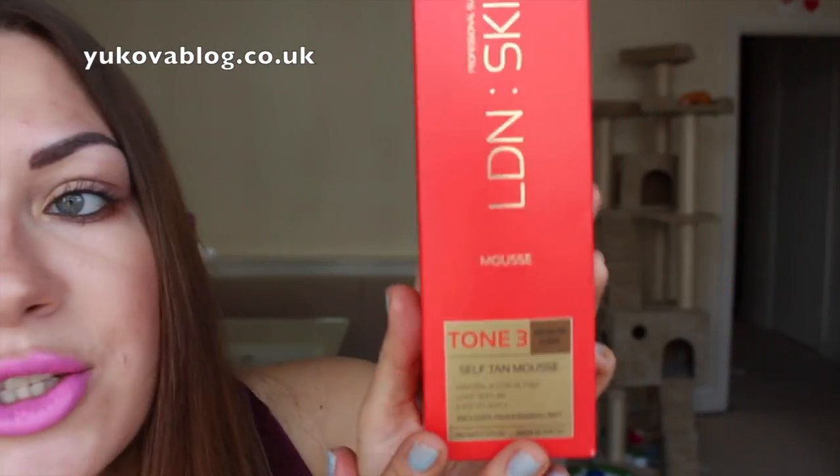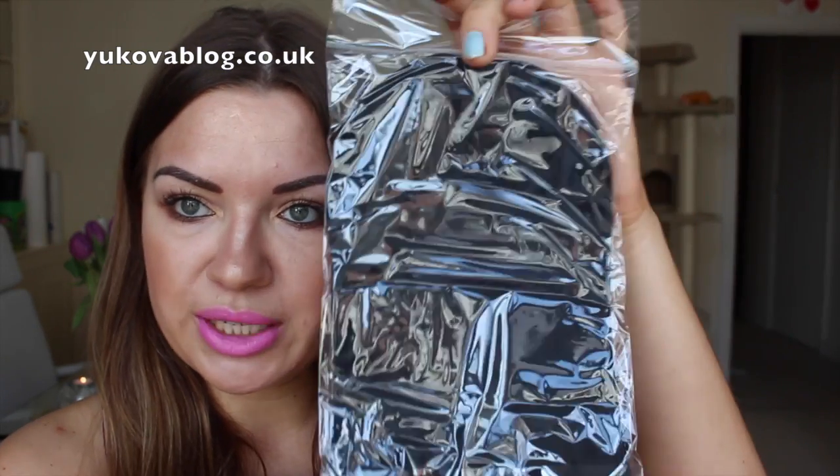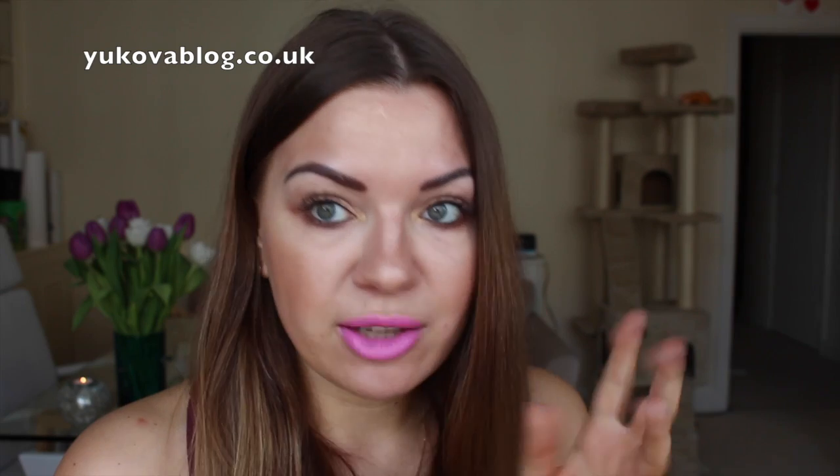And this is LDN Skins Professional Sunless Tanning Moisturizing Mousse in Tone 3, which is medium dark. It's a self-tan mousse — natural and streak-free, light texture, easy to apply. It actually includes a professional mitt with the self-tan, which is so amazing because normally you need to buy mitts separately. I really recommend using a mitt because you're guaranteed to get a very even tan all over, and it will fade evenly too. I really recommend investing in a mitt when buying any self-tan product.